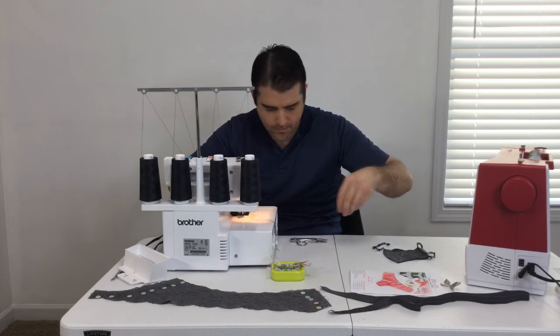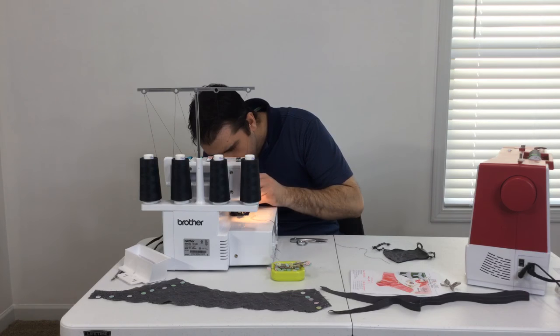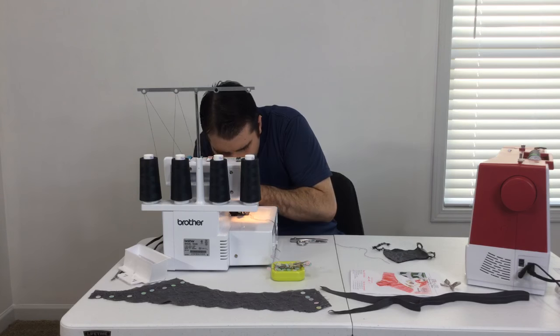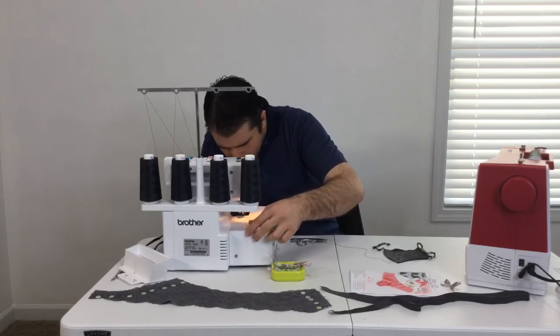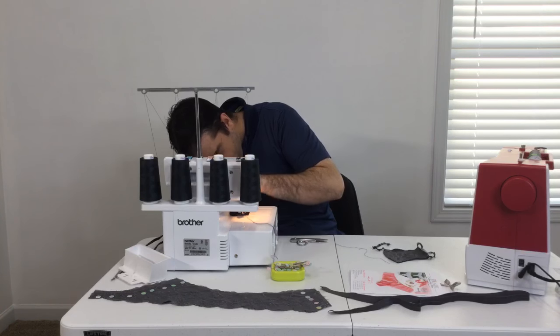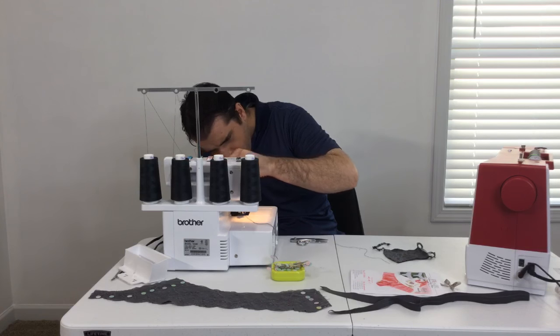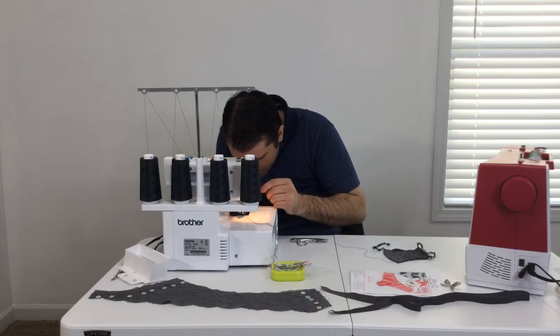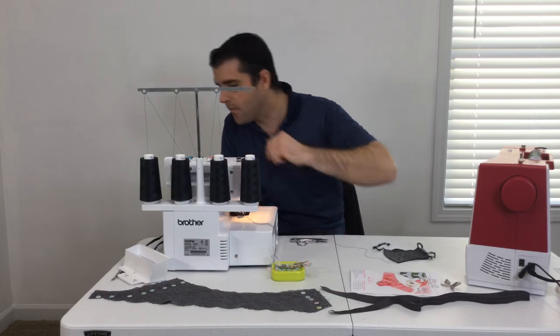We've got a few people watching — probably mostly ladies, but James did tell his PlayStation friends about this. If you're from the gamer community, welcome. Sewing is for everybody. If James can sew, so can you — not just for the ladies, for everybody. He's going to replace the serger threads and hopefully keep plugging away.